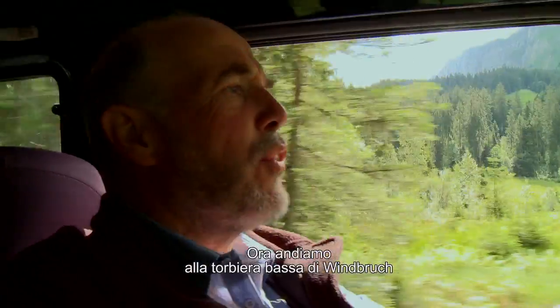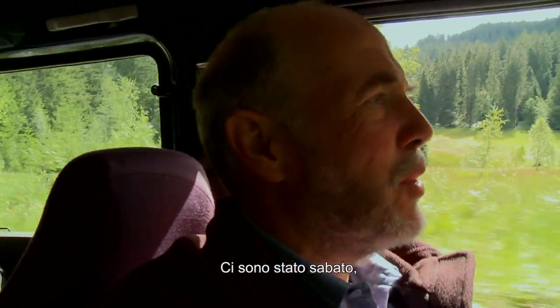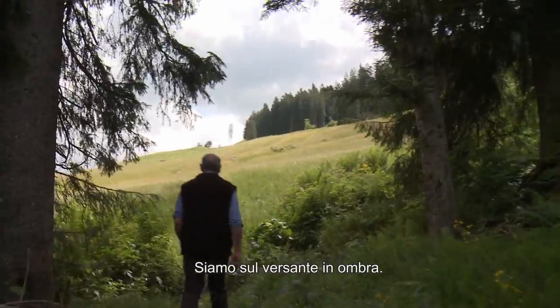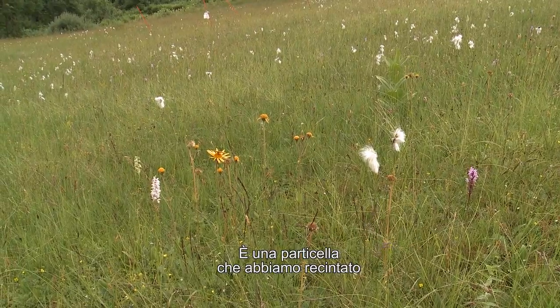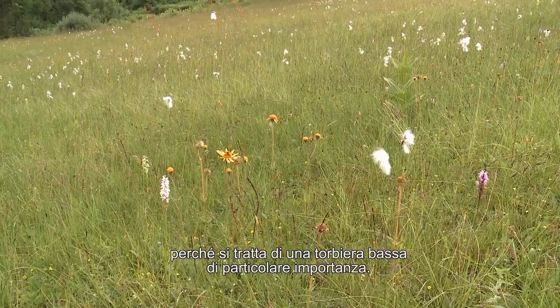Jetzt gehen wir ins Flachmoor Windbruch und schauen dort die Parzellen an. Ich war am Samstag dort – dort blüht es noch gut. Wir sind jetzt hier auf der Schattseite von unserem Betrieb, in einer Parzelle, die wir ausgezäunt haben und die als Flachmoor von besonderer Bedeutung ist.